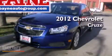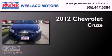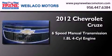This is a brand new 2012 Chevrolet Cruze. This car has a manual transmission and an inline four-cylinder engine.